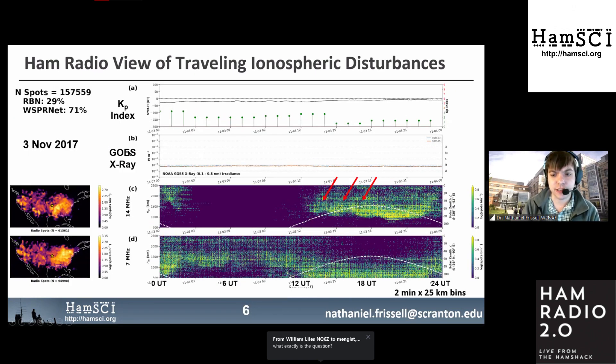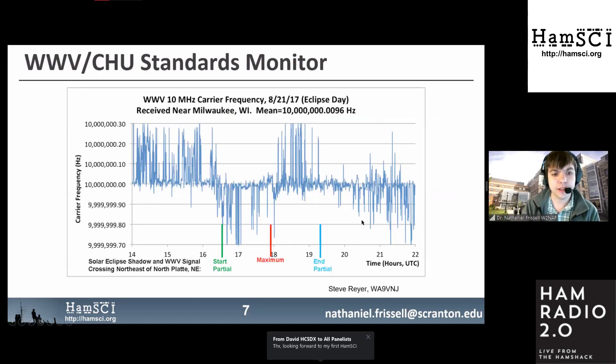We can also see traveling ionospheric disturbances — wave-like structures that move through the ionosphere. On the 14 MHz band, you can see how far you can communicate with respect to time using WhisperNet and RBN observations, revealing these wave-like structures. Additionally, Doppler shift observations taken during an eclipse show that as daylight increases and the ionosphere becomes more dense, you get positive Doppler shifts; as night comes and the ionosphere recedes, you get negative Doppler shifts. The effect of the eclipse is also visible.